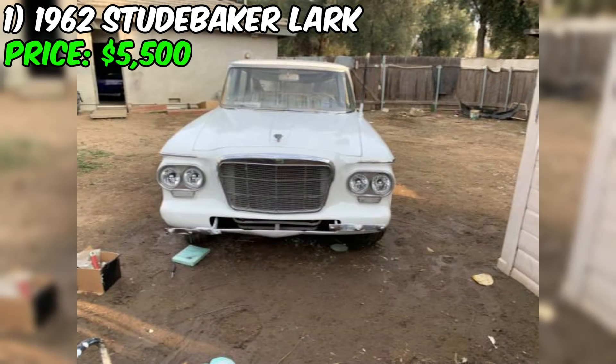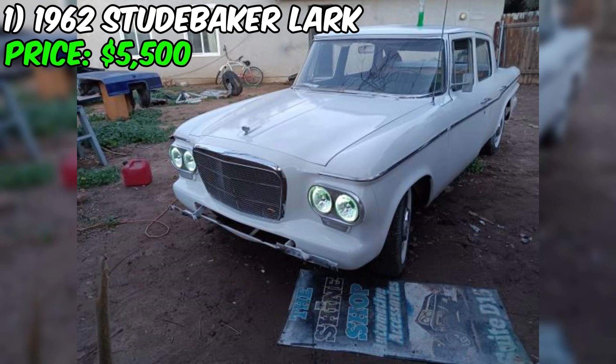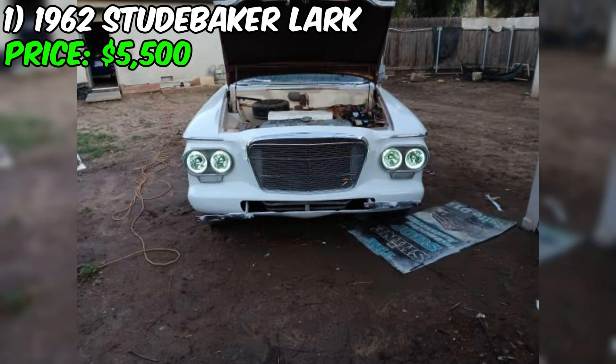Overall, this Lark seems to be a solid classic car for enthusiasts looking for a project or a piece of American automotive history. The asking price of $5,500 appears reasonable considering the car's overall condition and the fact that it's been garage kept. Just keep in mind that some interior work is needed, which could add to the overall cost of ownership.